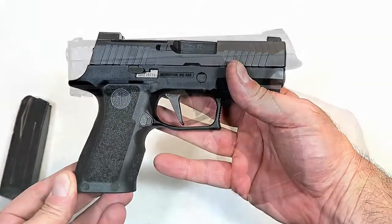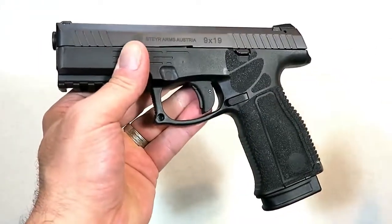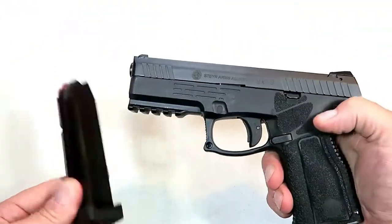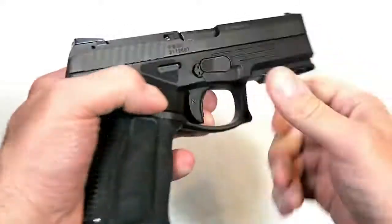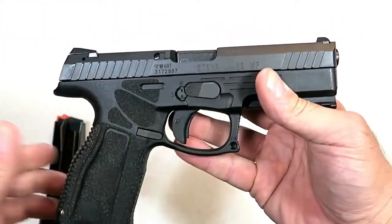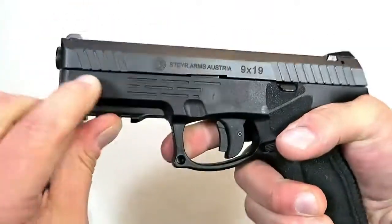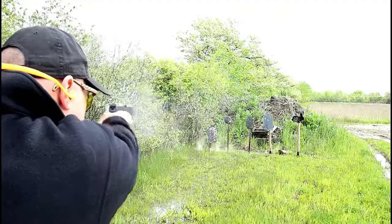I am extremely excited for the Steyr A2 MF series of pistols, new for 2019. They redesigned the entire grip with different texturing and interchangeable grip panels and back straps. The L9 A2 MF has a 17-round magazine and flared magwell. MF stands for modular frame — the serial number is internal with the trigger component group. They added a 1913 rail, extended beaver tail, forward serrations, and the same trigger I measure right at five and a half pounds.